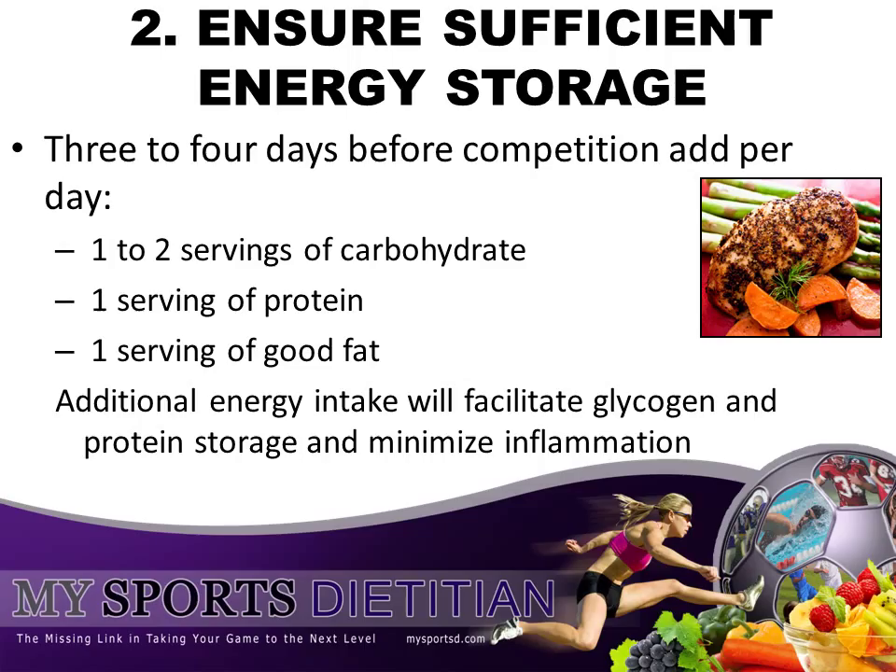Tip number two: ensure sufficient energy storage. For this we have to backtrack a little bit. I want you to think about the three to four days before you're swimming and maximize your energy intake. What's going to happen is you're going to facilitate glycogen storage, which is the energy that's stored in your body. You're going to help maintain protein stores, and you're going to minimize inflammation. If you do this, you're going to be at top-notch condition when you hop on that starting block during your race.